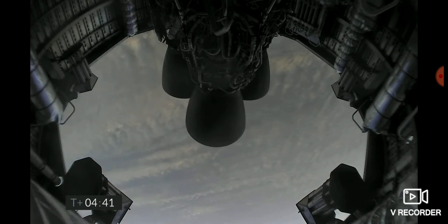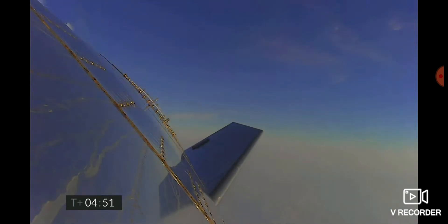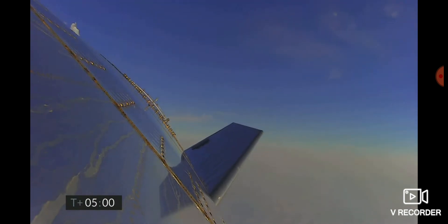T plus four minutes 40 seconds and counting, and it looks like we've got some camera views back again. Six kilometers altitude. T plus five minutes, we're passing through five kilometers — a nice view from the exterior camera showing one of the flaps on Starship test vehicle number 11.